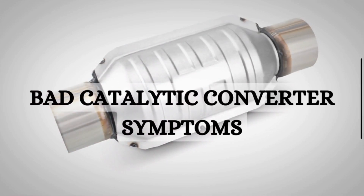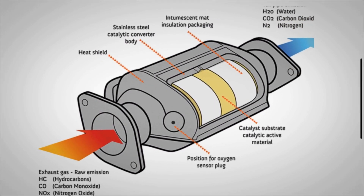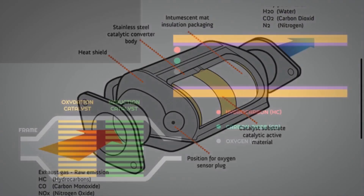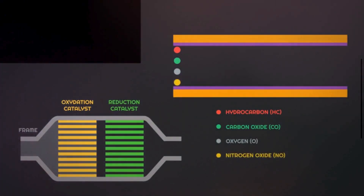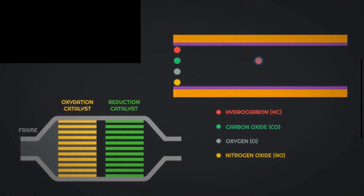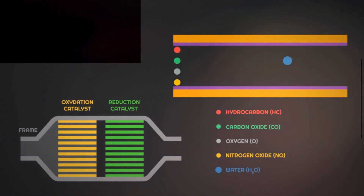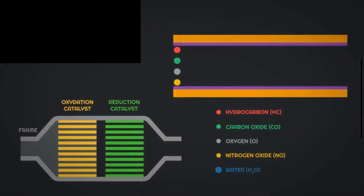Let's quickly discuss the function of the catalytic converter. Its main function is to convert toxic gases and pollutants generated by the engine into less harmful substances before they are released into the atmosphere. One part is the oxidation catalyst, which primarily targets hydrocarbons and carbon monoxide emissions. Another part is the reduction catalyst, which primarily targets nitrogen oxides emissions.